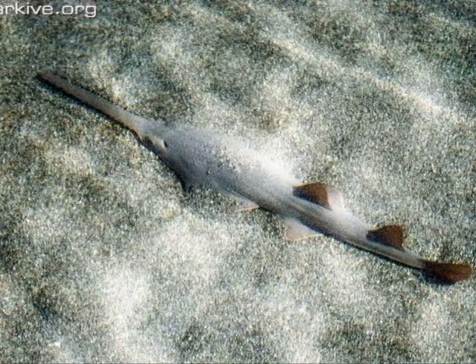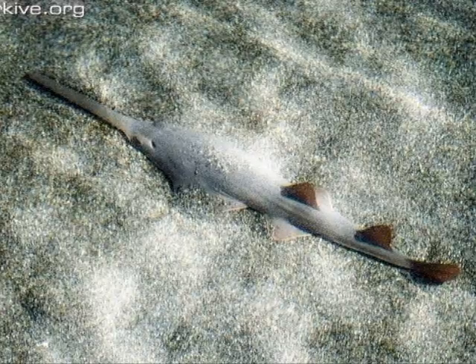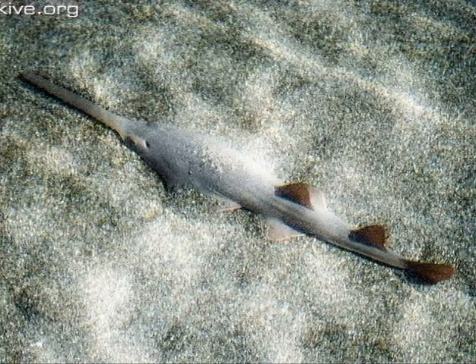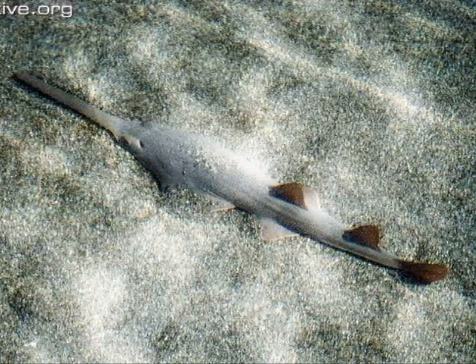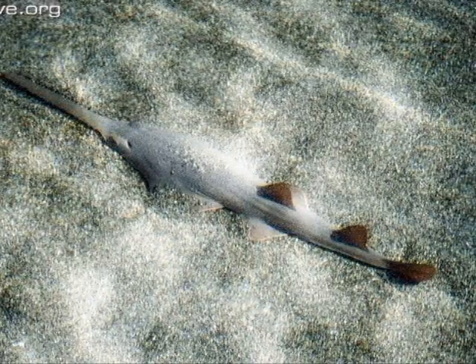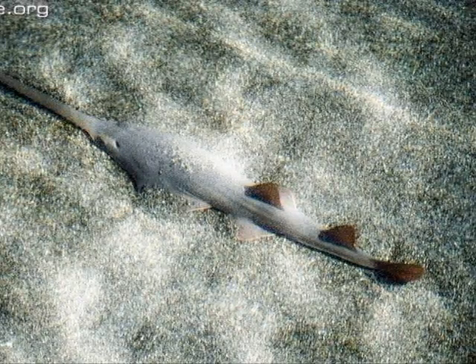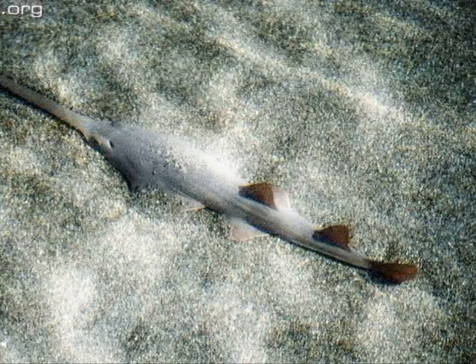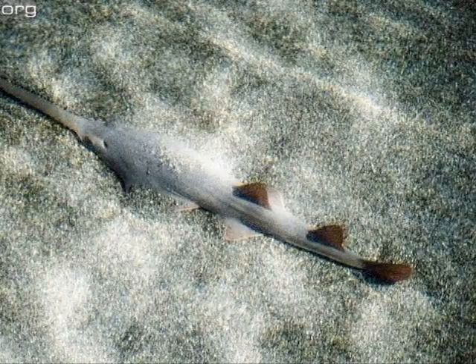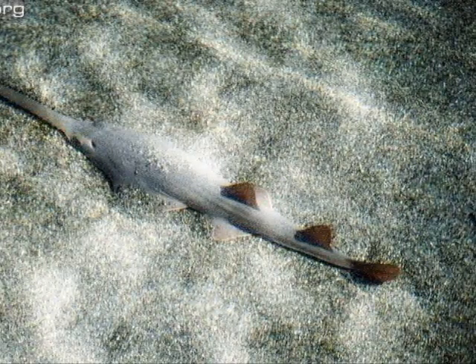All sawfish have the ability to traverse between fresh and salt water. The rostrum is covered with motion and electric-sensitive ports that allow sawfish to detect movement and even heartbeats of prey hiding under the ocean floor. I hope you enjoyed this because I did too.